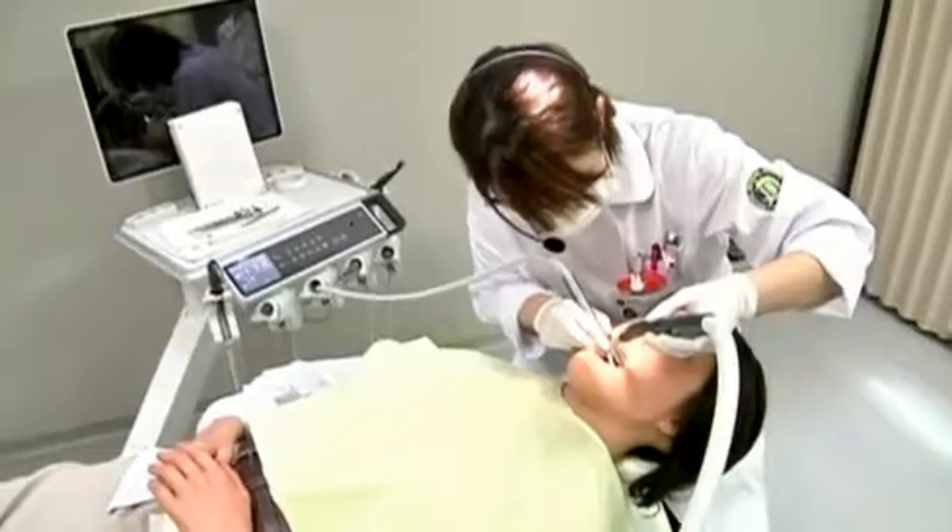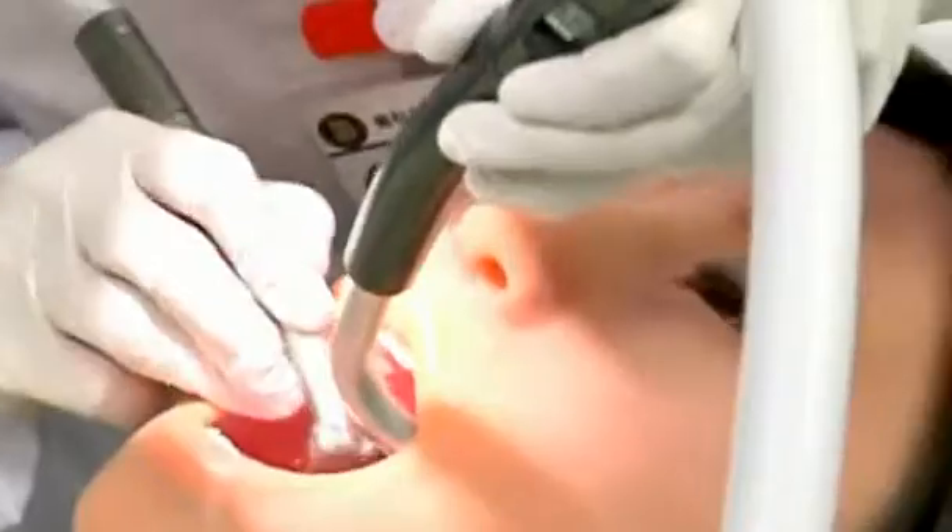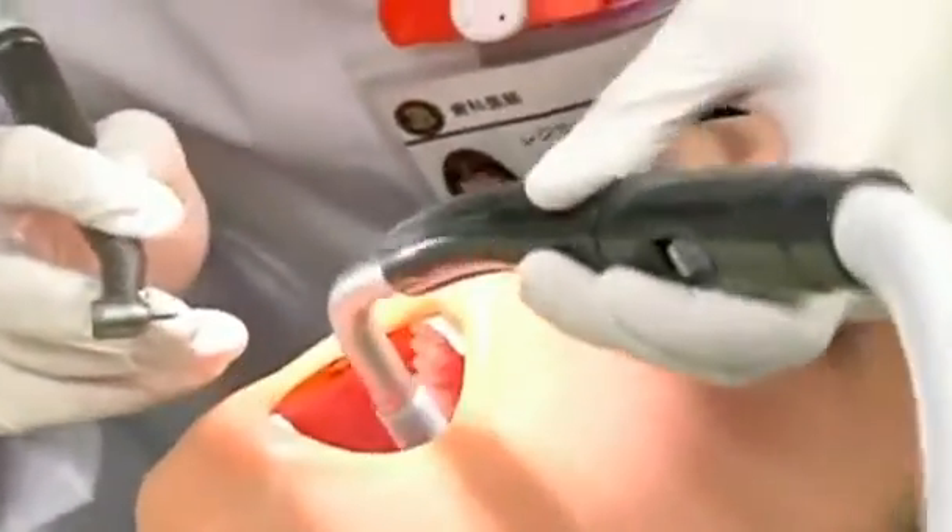Simroid is a robot, a teaching tool for dentists. She's equipped with sensors and artificial intelligence to register computer-generated pain and respond as a real patient would.